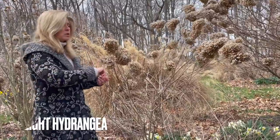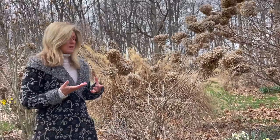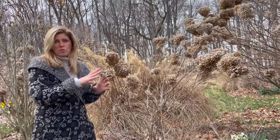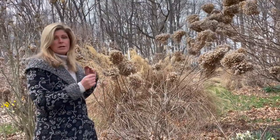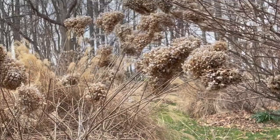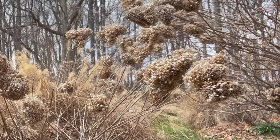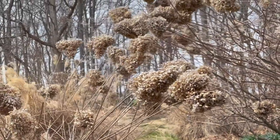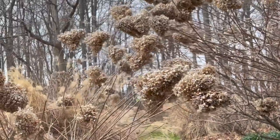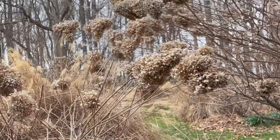My limelight hydrangea and my Annabelle were a totally different story, because I know those hydrangeas come in on what's known as new growth. So I took a look at my limelight, my Annabelle's, my Incrediball hydrangea, and realized there was no new growth on them just yet. Since there were no signs of green on them, I knew there was nothing for that winter zap to freeze off, so there was no need for me to wrap any of those hydrangeas.